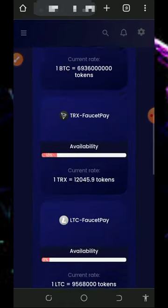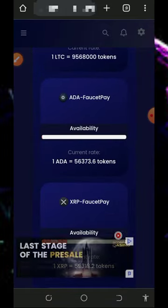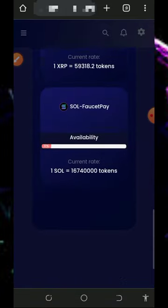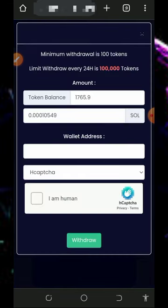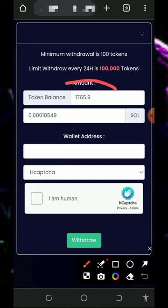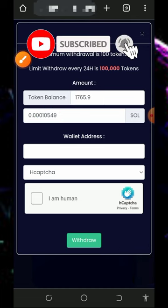You'll be taken to a page where you choose the cryptocurrency you want to receive. You can claim any cryptocurrency of your choice — in this video we are going to claim Solana. Tap on Solana and then enter the amount of points you want to convert to Solana. You can see the amount of Solana you are going to receive.